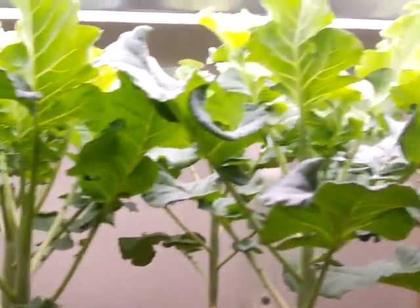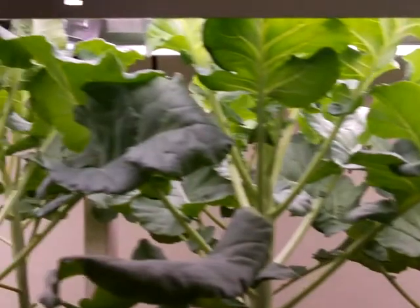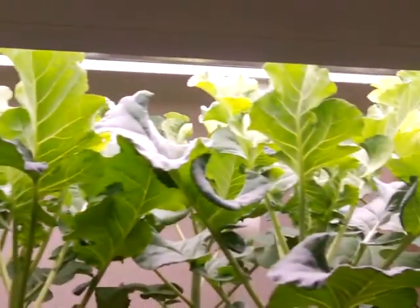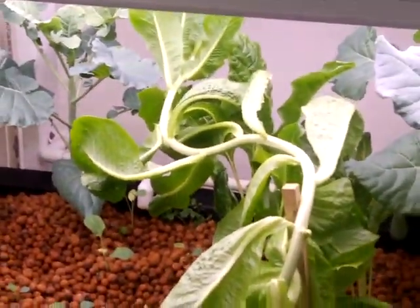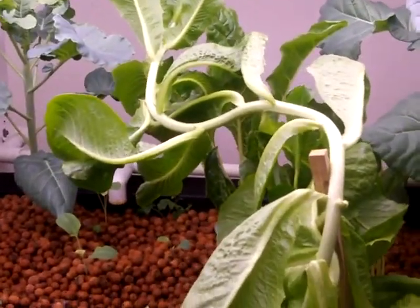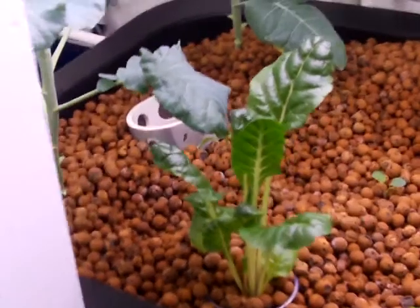Of course the broccoli is getting really big too — I think we're just about ready to start getting some heads on it. It shouldn't be but a few more days before they start developing a little further. This big long piece of lettuce here I'm deliberately going to let go to seed so I have some seeds for the next crop. We've also got a little bit of Swiss chard in there.